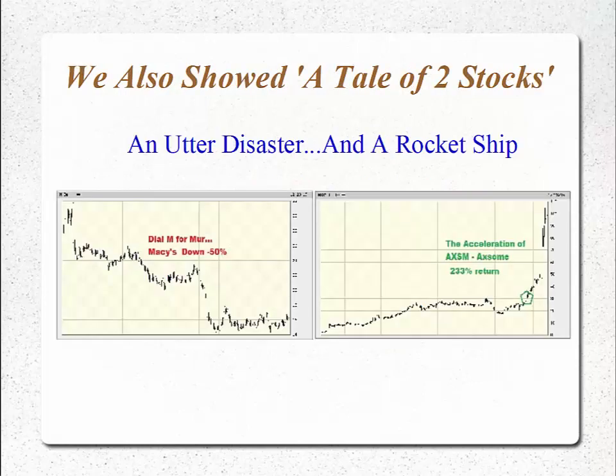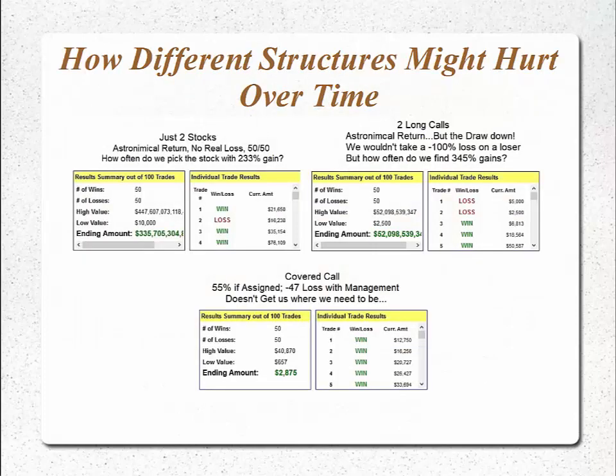Over these last two weeks, we showed the tale of two stocks over the past year — an utter disaster and a rocket ship in the last months of trading — and how different structures might hurt over time using the trade simulator tool at Radioactive Trading. If we just traded two stocks, one with a 50% loss and one with a 233% gain, and did that consistently over time, we'd look pretty good. But how often do we find stocks that move up 230% in a 30 to 40-day time period? Using long calls with this extreme example, we could end up seeing a very large return, but also have the potential to suffer a 60, 75, 80% loss or even go bankrupt because of live leverage. Both of these trades — the 50% loss and the 233% gain — were done trading covered calls.